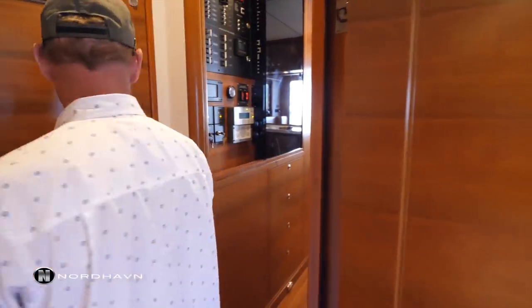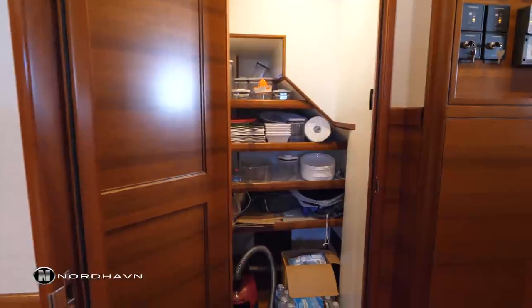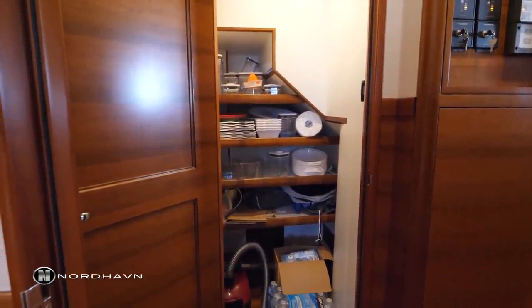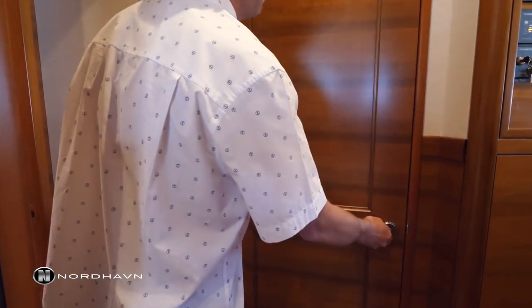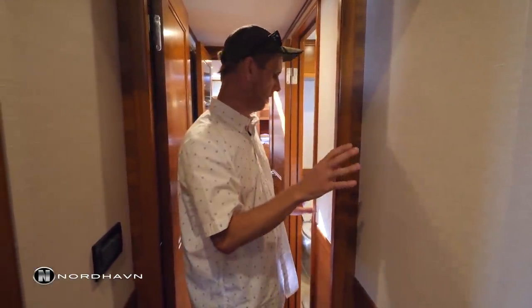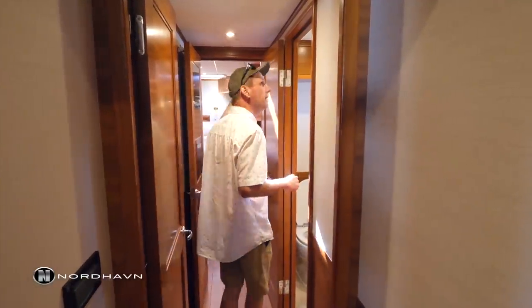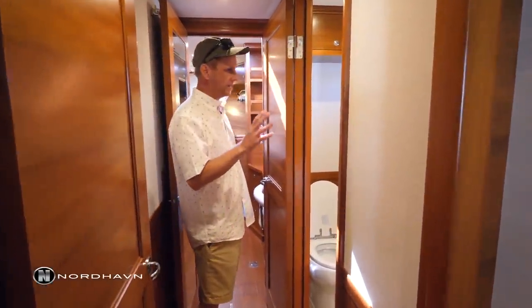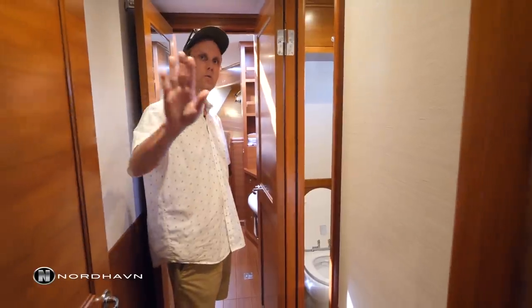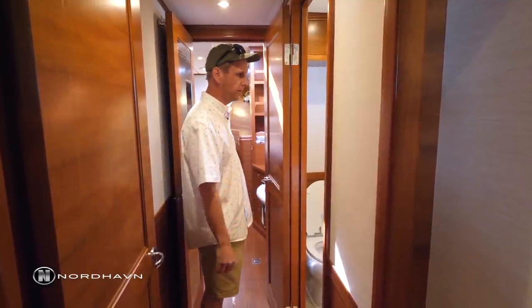Before heading all the way forward, there's a nice walk-in pantry — great for extra food or galley equipment. You'll also notice the use of wallpaper on this 63. The boat comes standard with all wood, but this has been popular for lightening up the boat and breaking up some of the wood in select areas. The forward stateroom has a head and shower, and this door closes giving guests total privacy without anyone walking through.